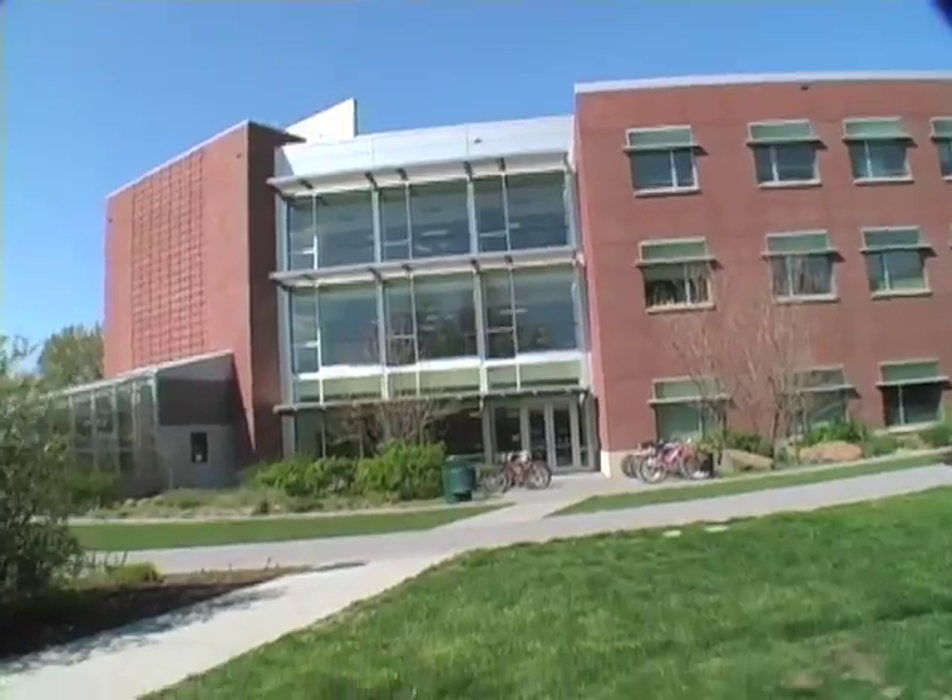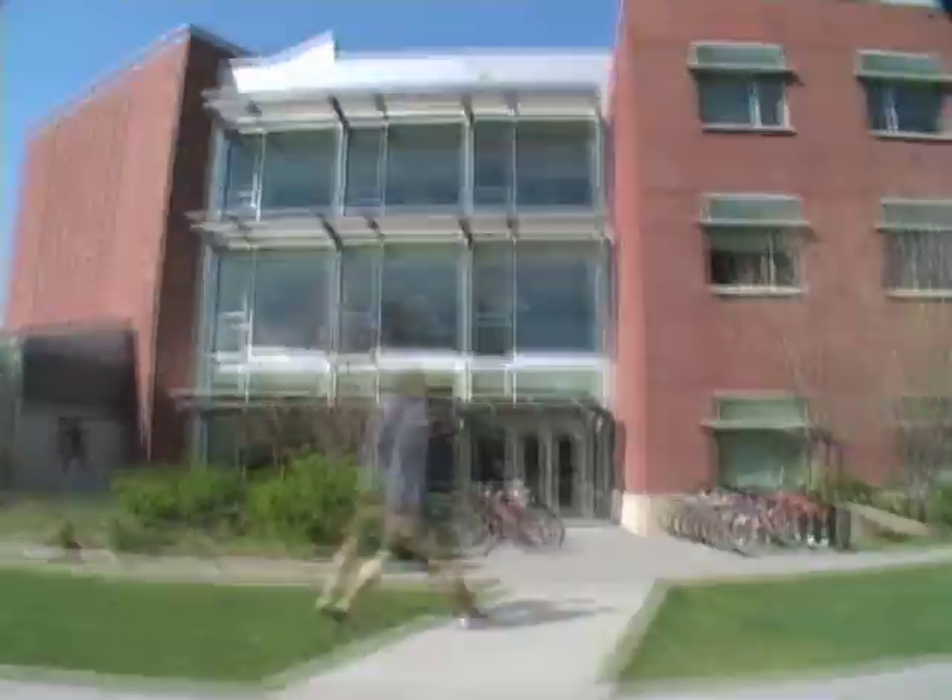Here we are in the Hall of Science. One of our three smart spaces is in here. It's in an informal study area on the second floor, and I suspect we're going to be able to find some students in there, so why don't we go in and check it out and see the smart space, see if we can find somebody there.